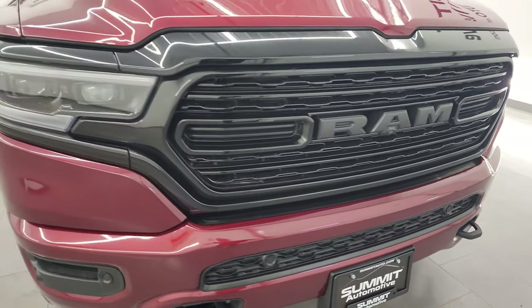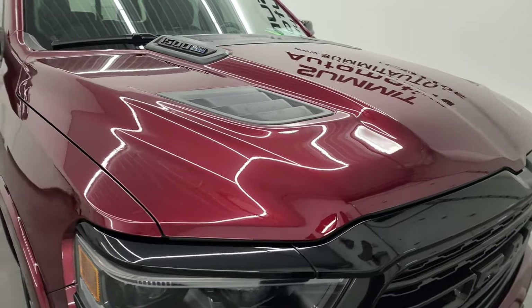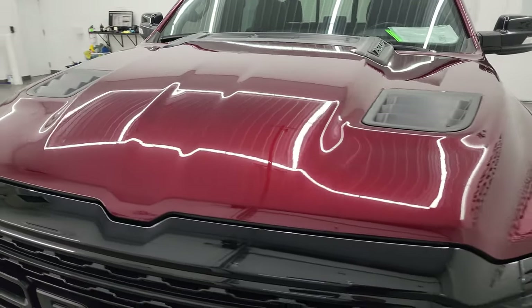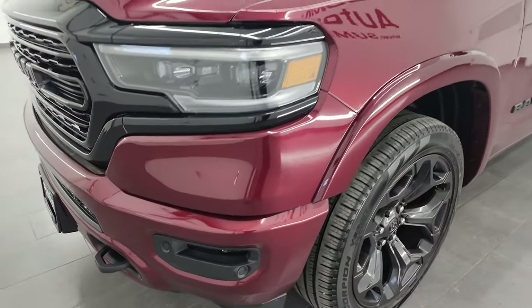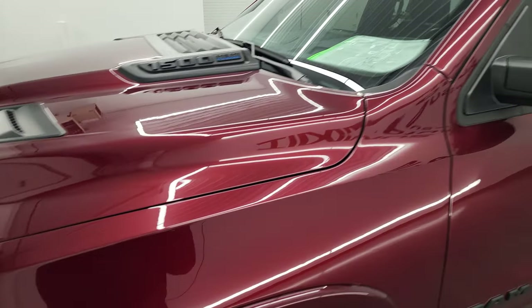I'm going to go all the way around in this video — inside, underneath, start it up, and take a look at the hood — to give you the most accurate representation possible. Delmonico Red is the color, and I shoot all my videos in 4K, so if you have HD capabilities, turn them on now. It's your best way to check out the quality, condition, options, and cleanliness of the vehicle before seeing it in person.